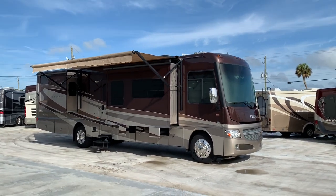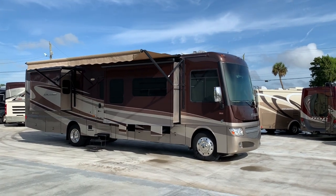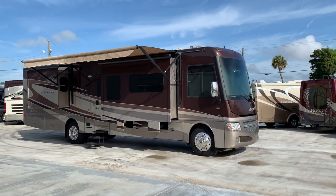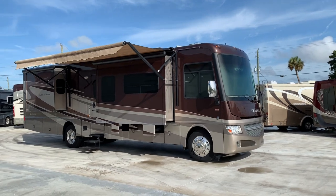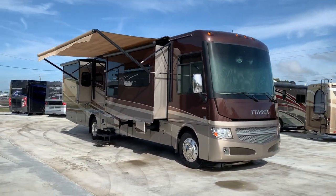Hi everyone, good morning. My name is Pat with Advance RV Centers in Okeechobee, Florida, and I'd like to do a demo today on this beautiful 2014 Itasca Sun Cruiser.